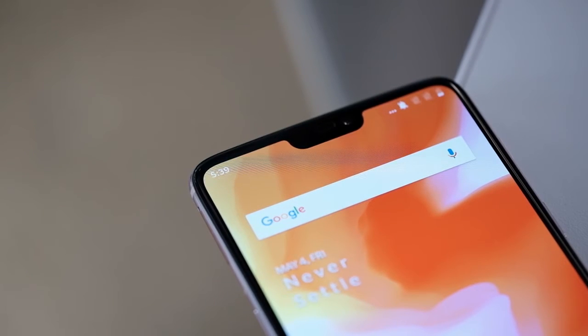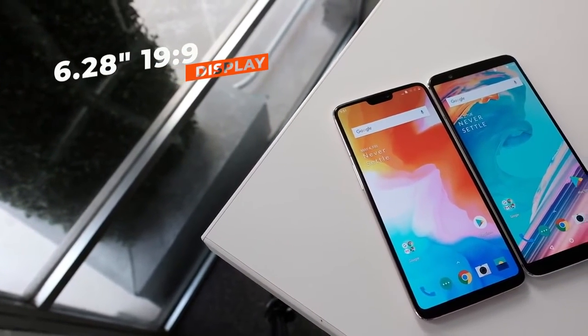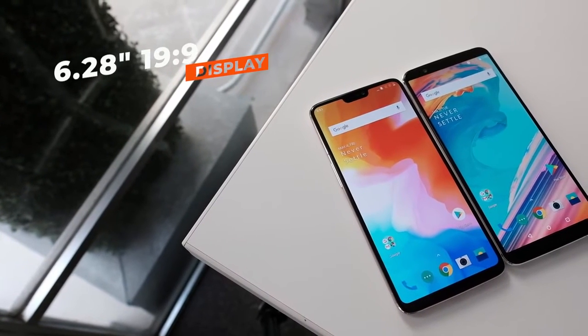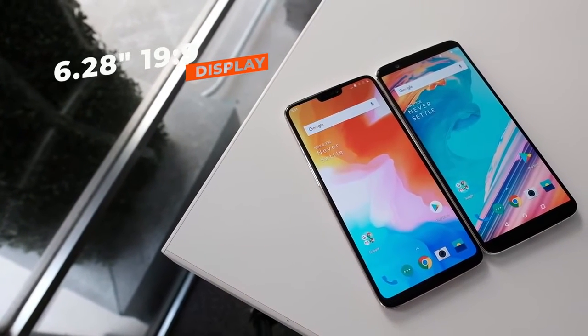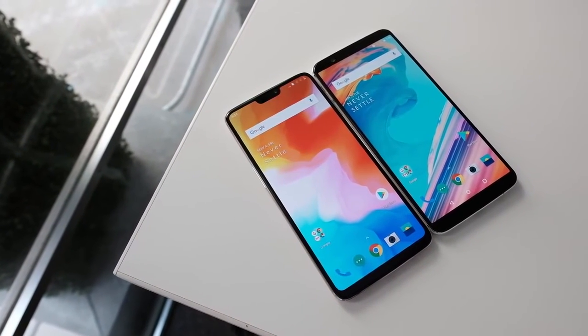The selfie camera is sitting right inside — you guessed it — a notch. OnePlus knows this was a questionable design decision, but they did it because they really think that extra bit of screen is worth it. That extra bit of screen equates to a 19 by 9 aspect ratio, as opposed to the 18 by 9 aspect ratio of the OnePlus 5T.